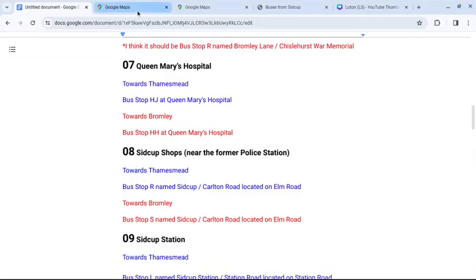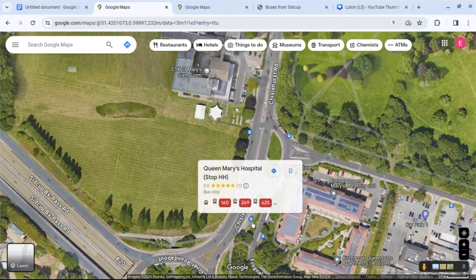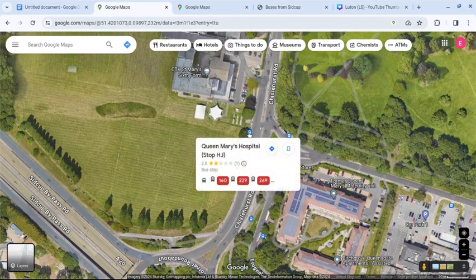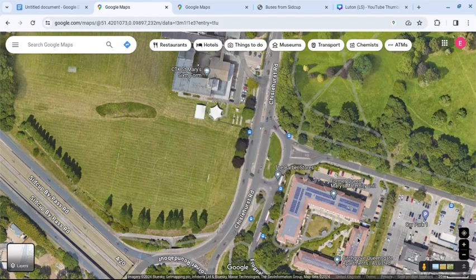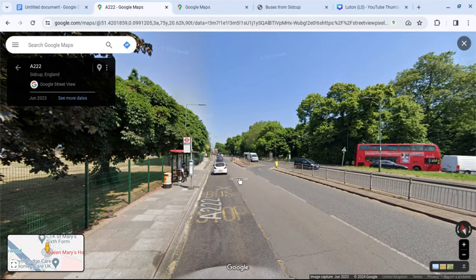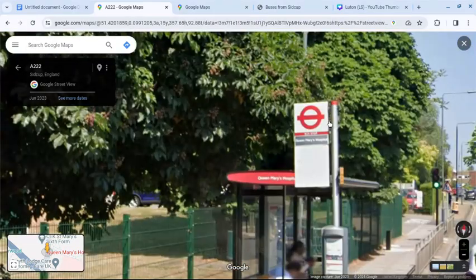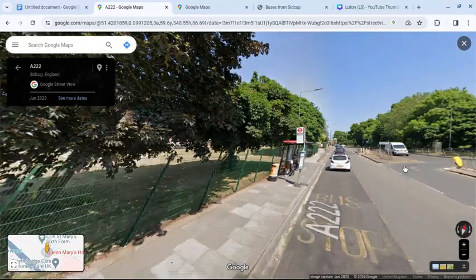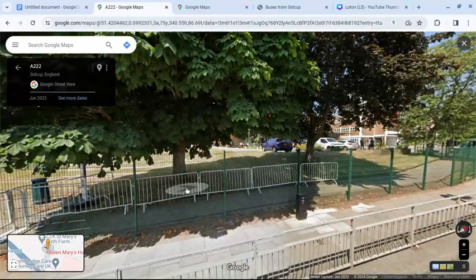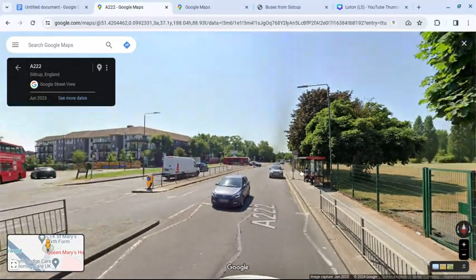If we go to Google Street View, this is the hospital — Queen Mary's Hospital. This is stop HH towards Bromley and stop HJ towards Thamesmead. In Street View, this is the stop towards Thamesmead — it's missing its hat.